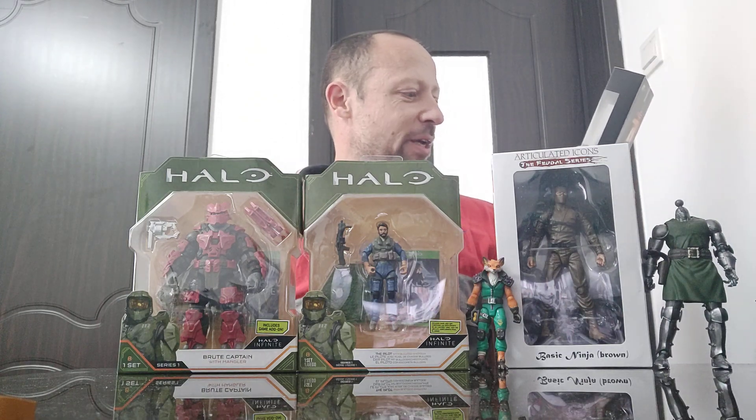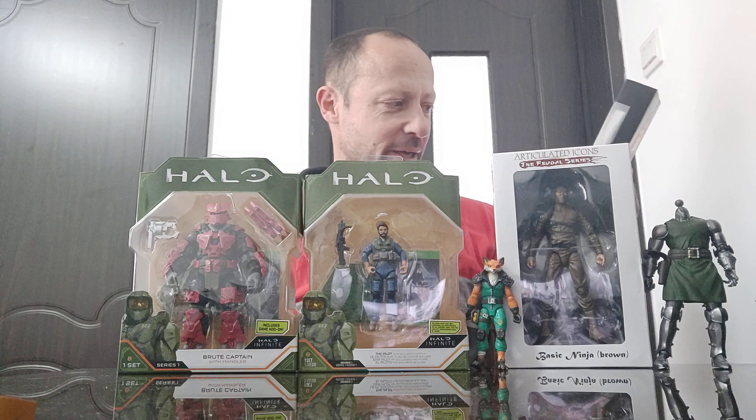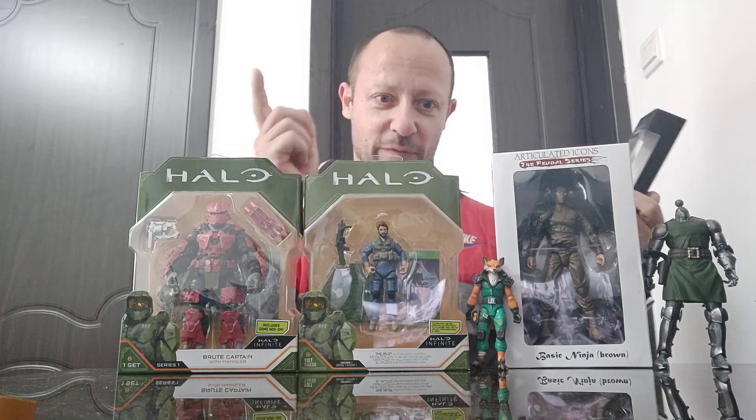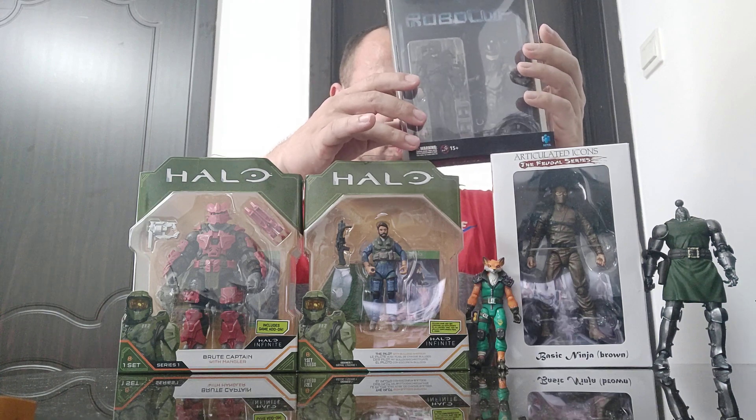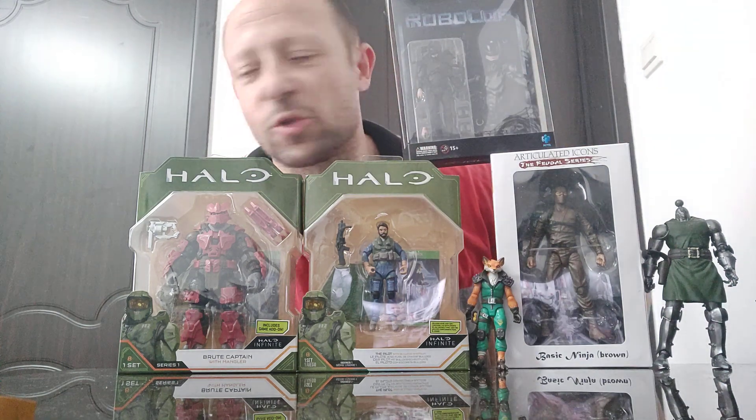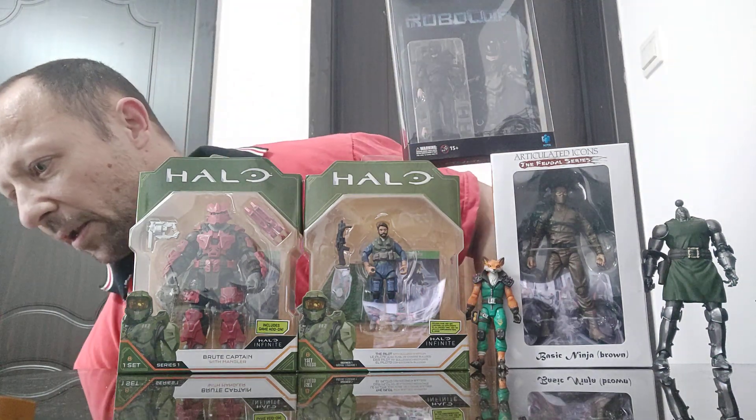I also got a Neca Robocop, but this is from the remake. I have got the original Neca ED-209 — I'll take a set of videos for you guys to see. I may get an original Neca Robocop figure as well — I will see.